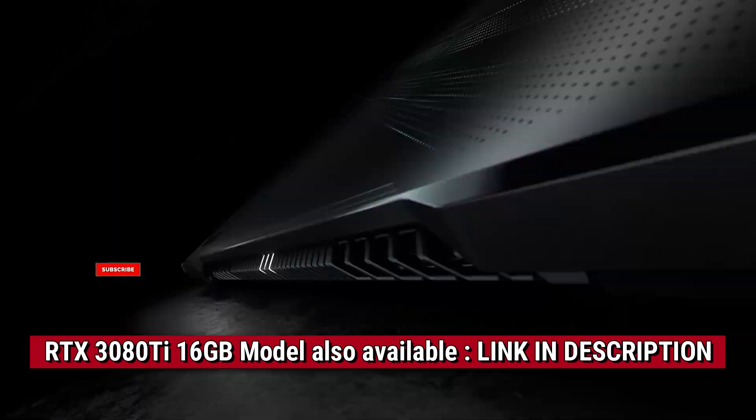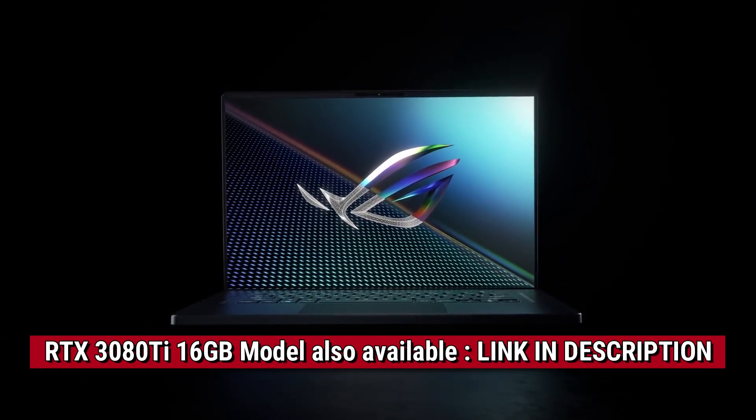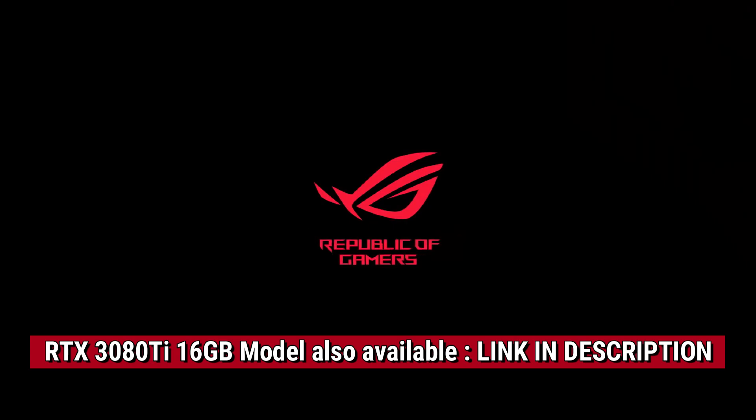So that's it for today. This was my opinion on these laptops and their pricing. What do you think? Please let me know in the comment section below. I'll see you in an interesting video next time. Till then, bye-bye.